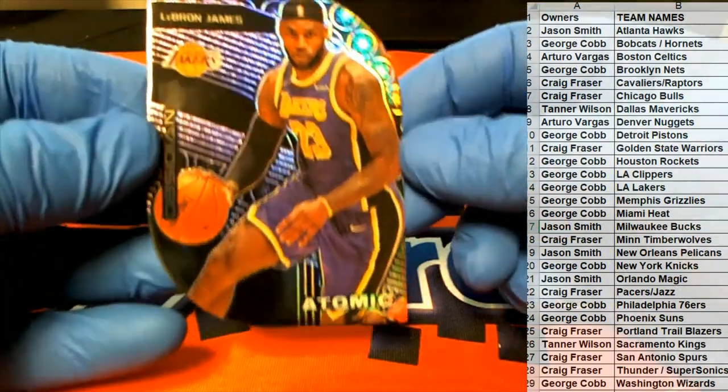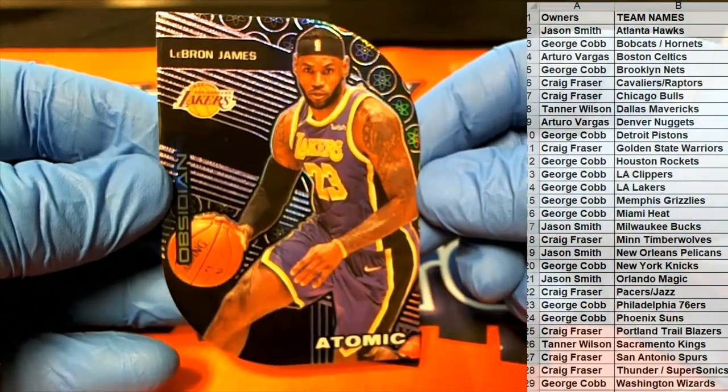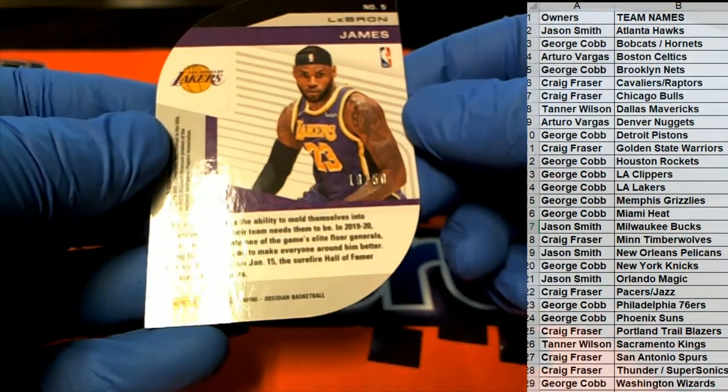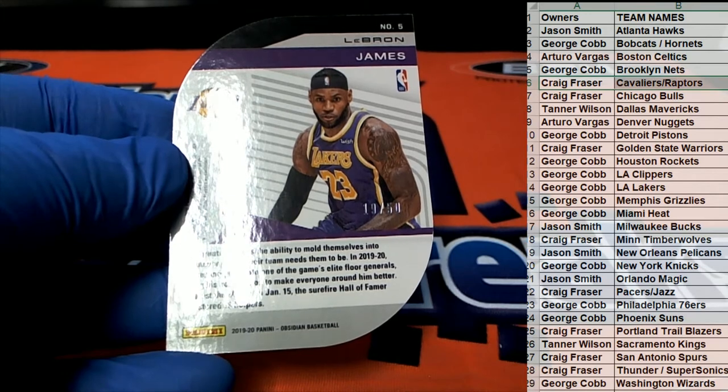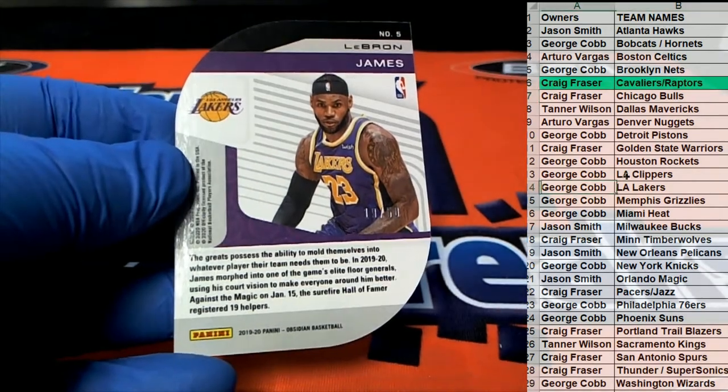We got LeBron Atomic! We had a big pull from him earlier. Raptors, by the way, is Craig F — 19 of 50. Right here, LeBron for the Lakers, George C.